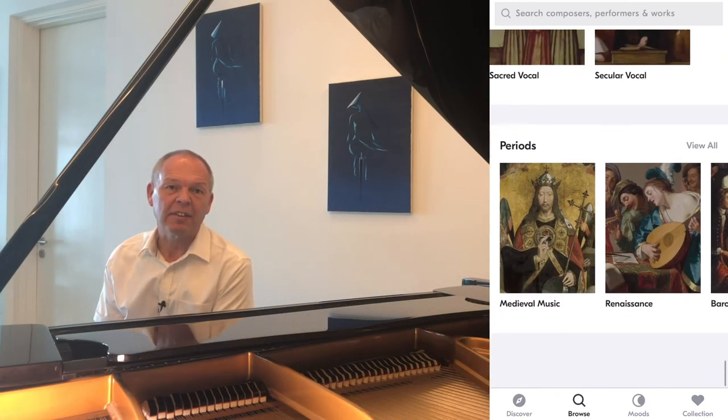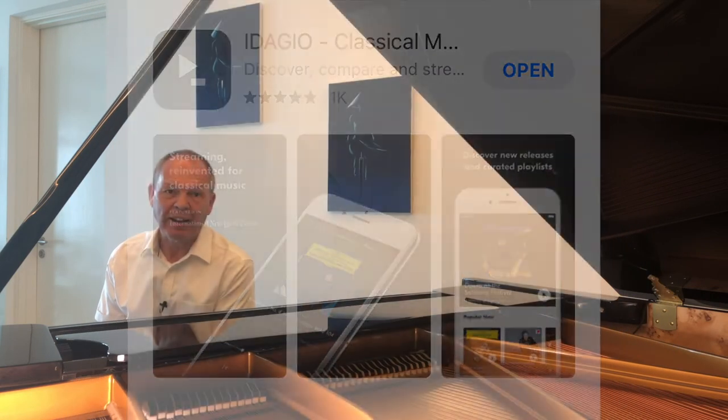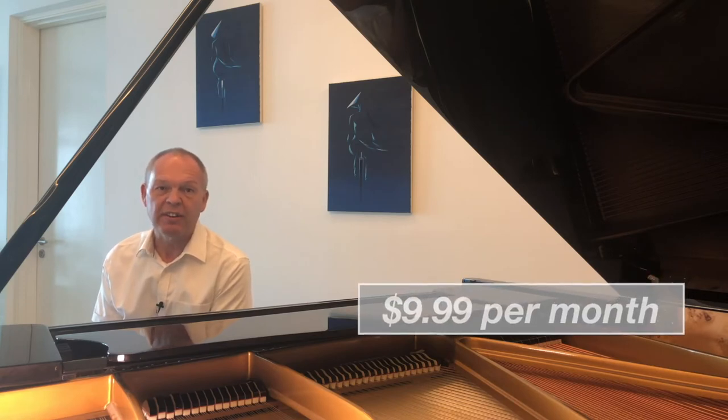Let's take a look at Idagio as an example. It's a streaming service with an app you can download and use on your smartphone or tablet, or you can log directly into their website and play things through your computer. For $9.99, you get unlimited access to everything in their catalogue.